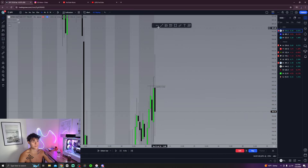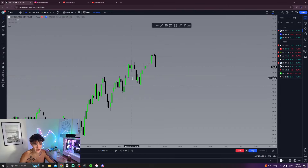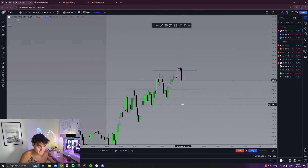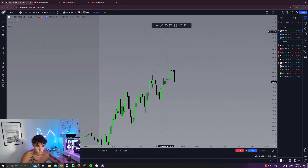We also have a fair value gap that we're respecting over here — we're filling the whole gap while sweeping this high. When you sweep liquidity and collect orders, price pushes into the opposite direction. So right here I'm thinking: okay, we took out these hourly highs, there are more highs over here, let me see an inverse fair value gap. It's now about 10:20 and I'm waiting.